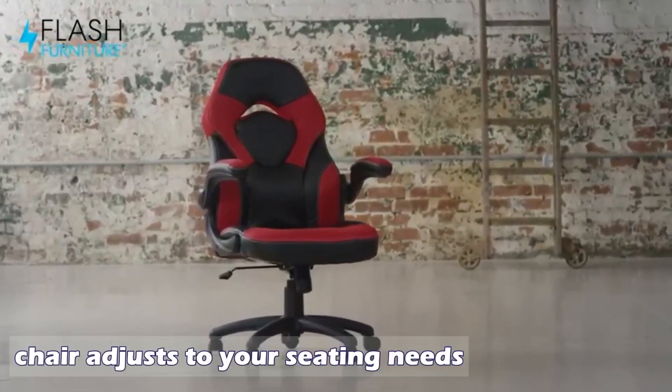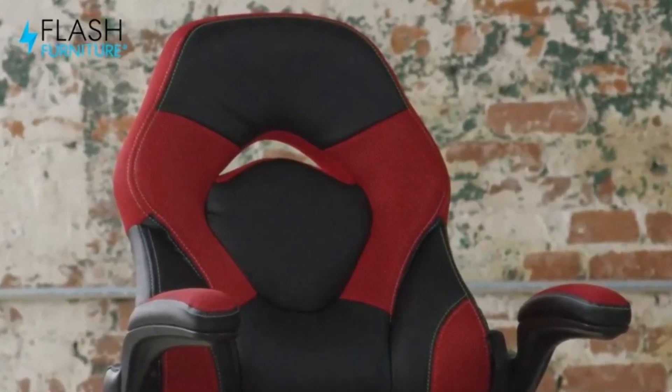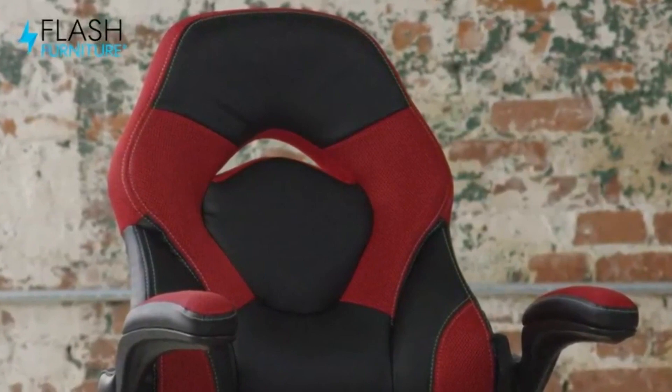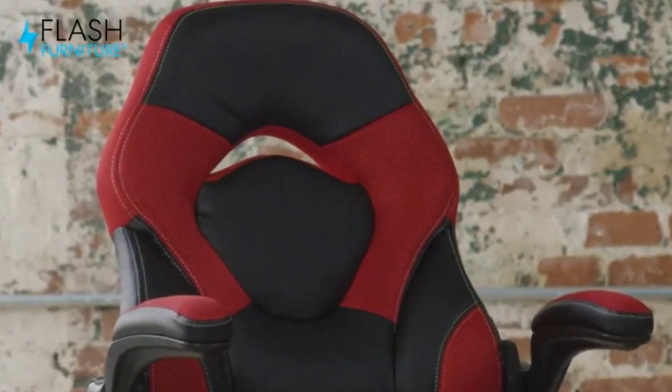Comfort-built video game chair adjusts to your seating needs. High back design, contoured cushions, flip-up padded arms. Tilt lever — push in to lock in an upright position, pull out to activate rocking motion.